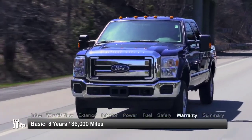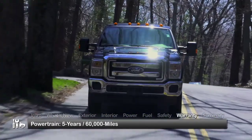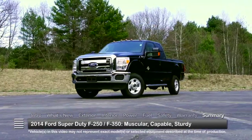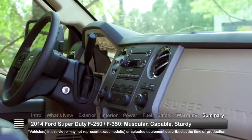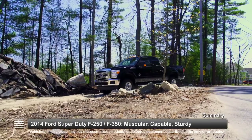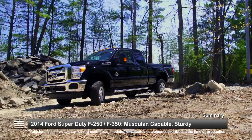Ford Super Duty pickups are backed by a three-year 36,000-mile basic warranty and a five-year 60,000-mile powertrain warranty. With commanding strength, improved braking, and impressive features, the 2014 Ford F-250 and F-350 Super Duty pickups continue to prove they know their way around the job site.